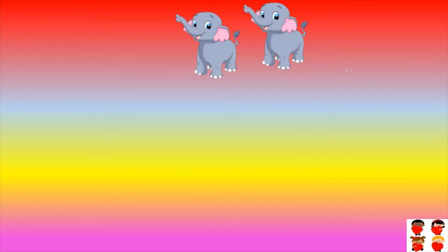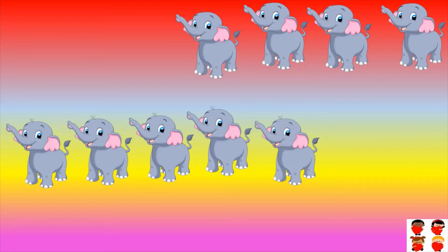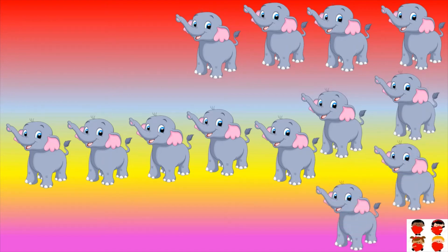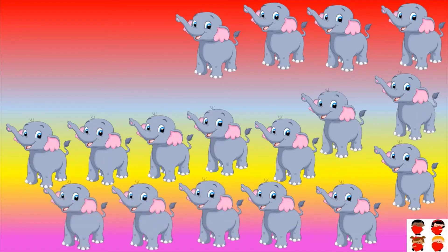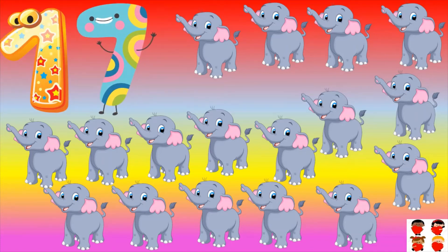How many elephants are there? Count them: one, two, three, four, five, six, seven, eight, nine, ten, eleven, twelve, thirteen, fourteen, fifteen, sixteen, seventeen. One seven — seventeen. Seventeen elephants are there. Seventeen.